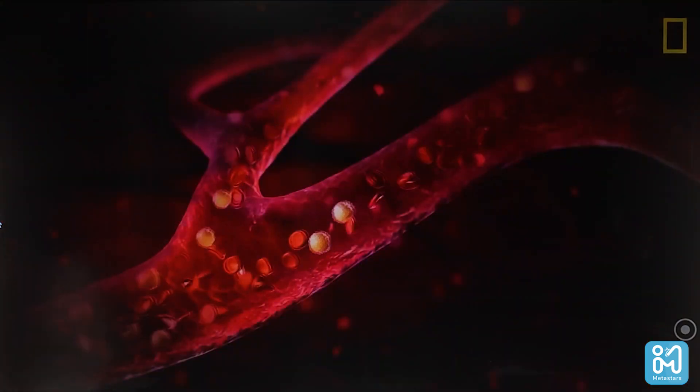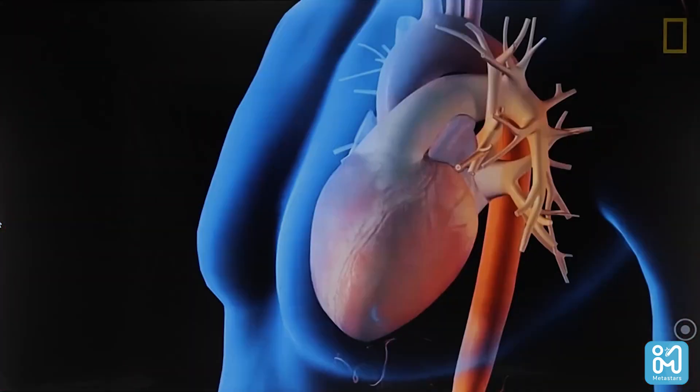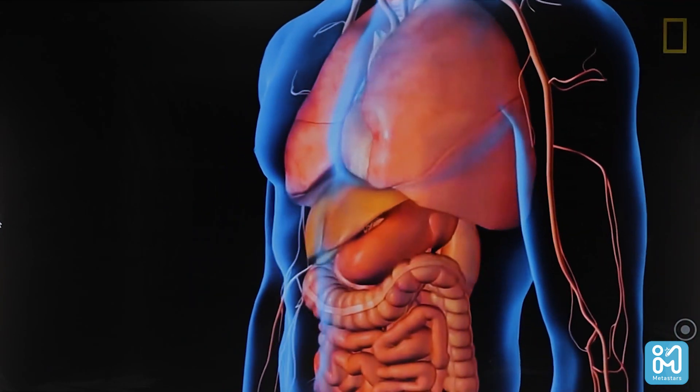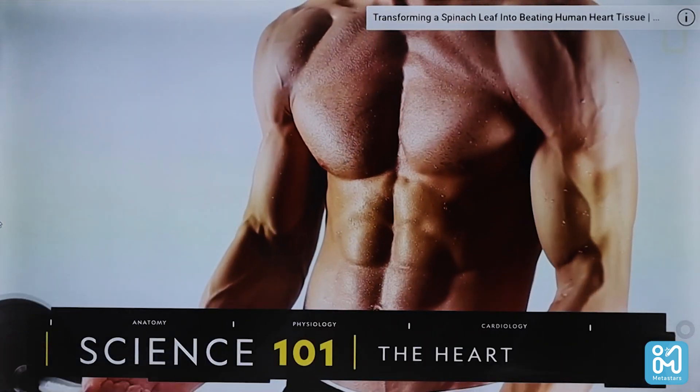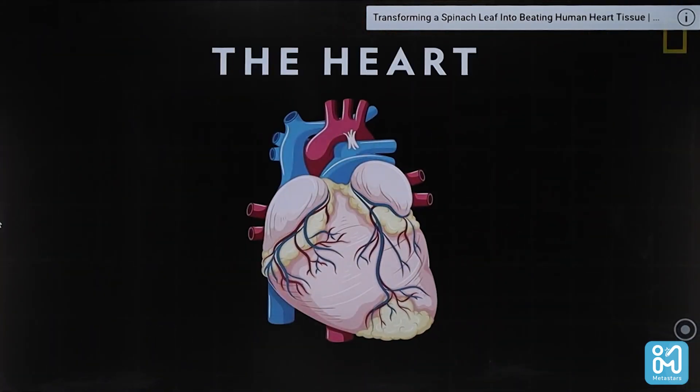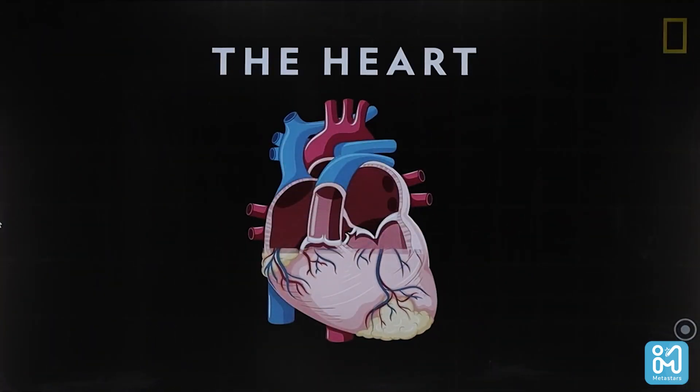Look at your red blood cells flowing inside your blood vessels. Your heart is pumping them through the vessels. The heart is working. While you are exercising, your heart is pumping blood. Look at the structure of the heart.